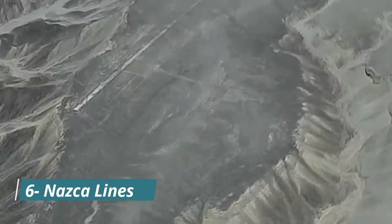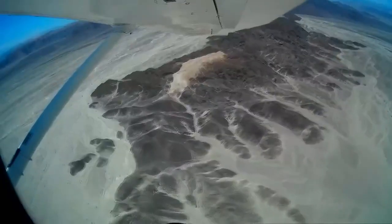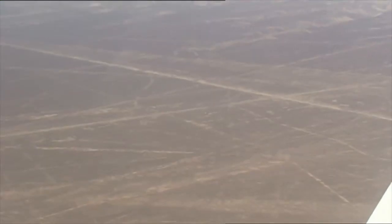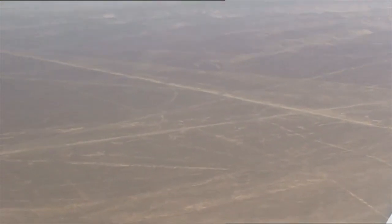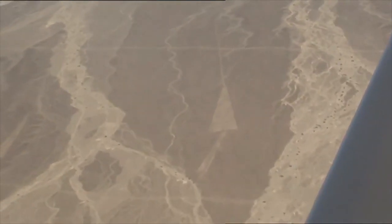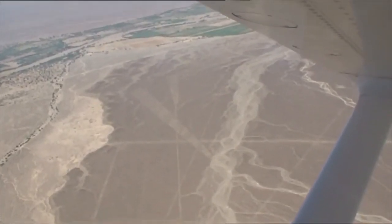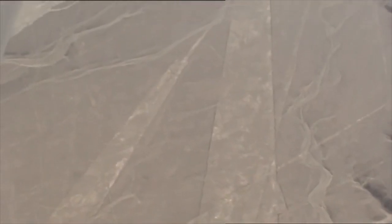Number 6: Nazca Lines. Discover the mysterious Nazca Lines on the desert floor and be mesmerized. These enormous carvings display complex designs of animals, plants, and geometric shapes. The mystery surrounding their existence fascinates visitors and archaeologists alike. Take a stunning aerial tour to fully appreciate these captivating figures that have stood the test of time.